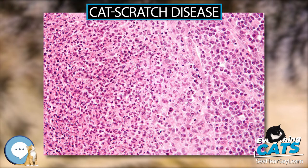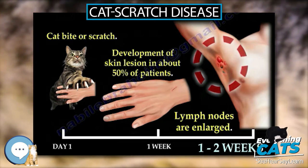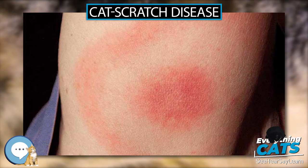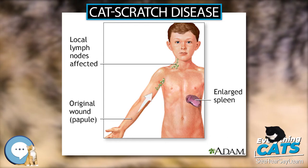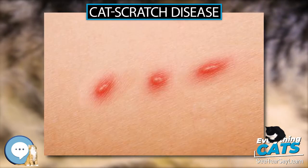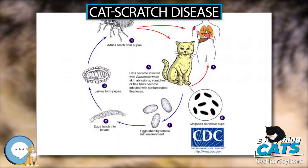Signs and Symptoms. Cat Scratch Disease commonly presents as tender, swollen lymph nodes near the site of the inoculating bite or scratch or on the neck, and is usually limited to one side. This condition is referred to as regional lymphadenopathy and occurs 1 to 3 weeks after inoculation. Lymphadenopathy in CSD most commonly occurs in the arms, neck, or jaw, but may also occur near the groin or around the ear.